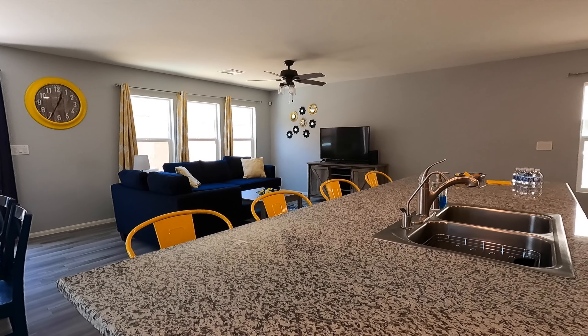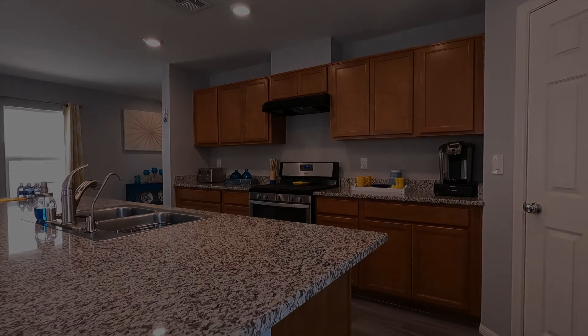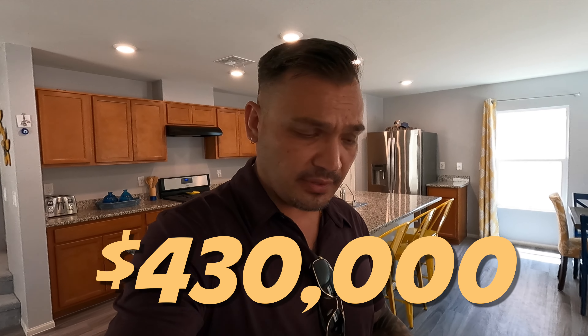All right, the home we're in right now has an asking price of $430,000. It is 2,471 square feet, has a total of five bedrooms and also a loft. I noticed this is a KB Homes build — when you look at so many homes you start to recognize who the builder is. Maybe I've just been doing this too long. I'll have a link in the description for this property as well. It also has a bedroom downstairs.